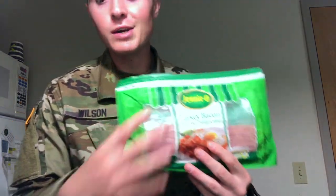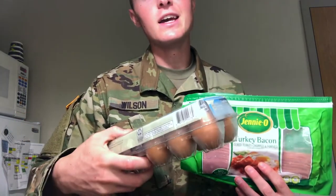Meal number two of the day — probably my favorite meal. It's the first time I actually get to cook something. We're making turkey bacon, egg, and cheese sandwiches. Starting out, sometimes I'll use Dave's bagels — everything bagel — or Dave's Killer Bread, just whatever I'm feeling. We've got Kraft cheese slices, turkey bacon, and cage-free eggs.